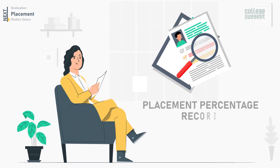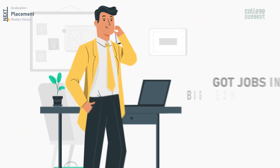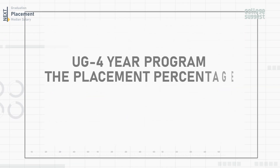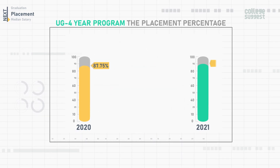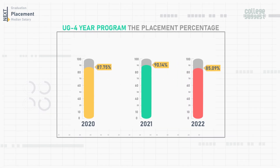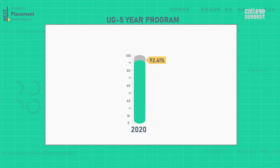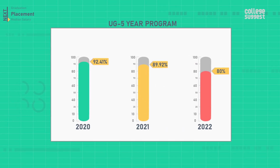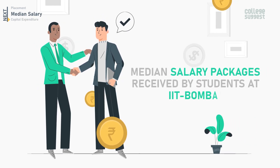Next, let's look at the placement percentage record. Students graduating from IIT Bombay have gotten jobs in big tech companies with good salary packages. For the UG four-year program, the placement percentage for 2020 was 87.75%, in 2021 it was 90.14%, and in 2022 it is 85.09%. For the UG five-year program, in 2020 it was 92.41%, in 2021 it was 89.92%, and in 2022 it is 80%.